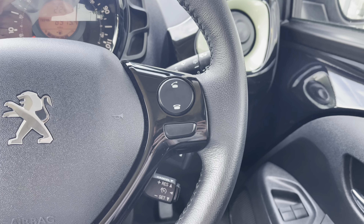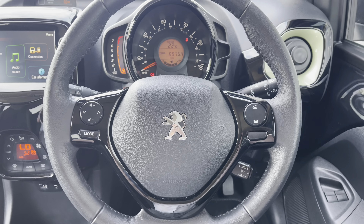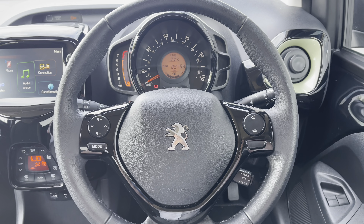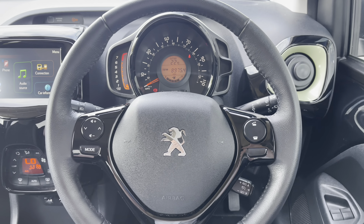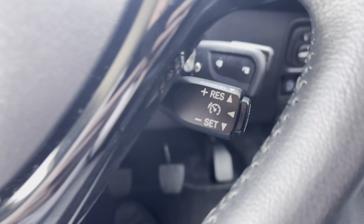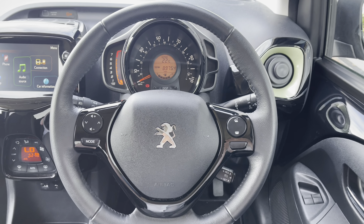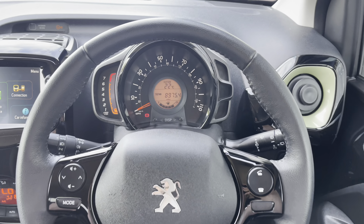Going back up to the steering wheel, you will see some of the controls for your HD multimedia screen. This is most ideal and will result in a safer journey for you and your passengers, as you don't have to take your hands off the wheel nor your eyes off the road while driving. Just behind the steering wheel to the right you will see the speed limiter controls, which will allow you to set the maximum speed limit for this vehicle, meaning no matter how hard you put your foot down on the accelerator, your car will not exceed the limit set.